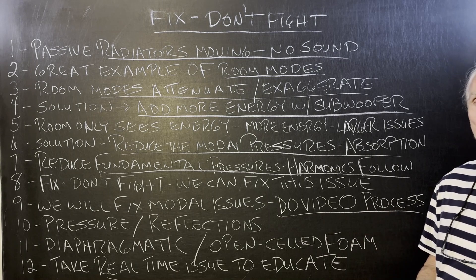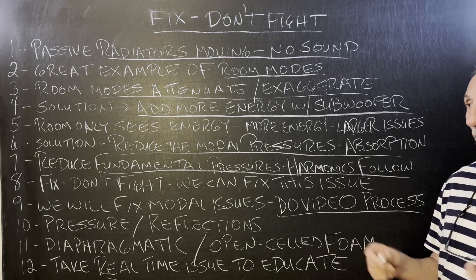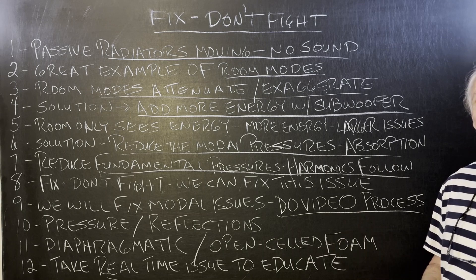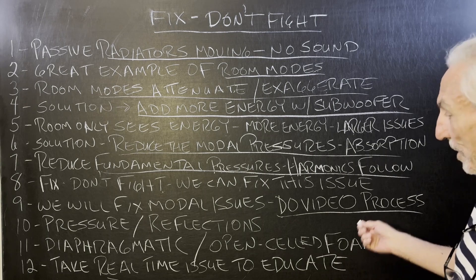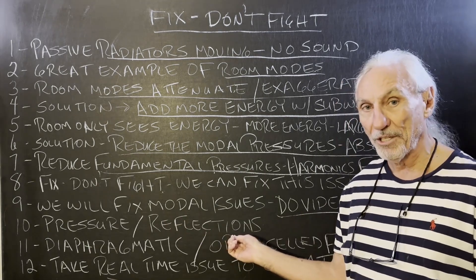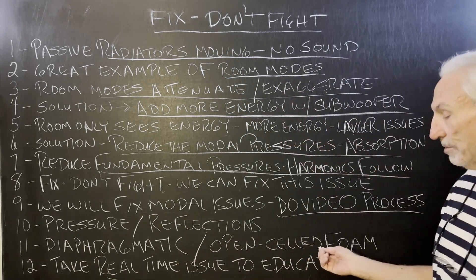This is a very common problem. I hear it probably two or three times a week, and people think their speakers are broken — but their speakers are not broken. The room is broken, so we have to fix it. We have too much energy in there: two types — pressure and reflections.